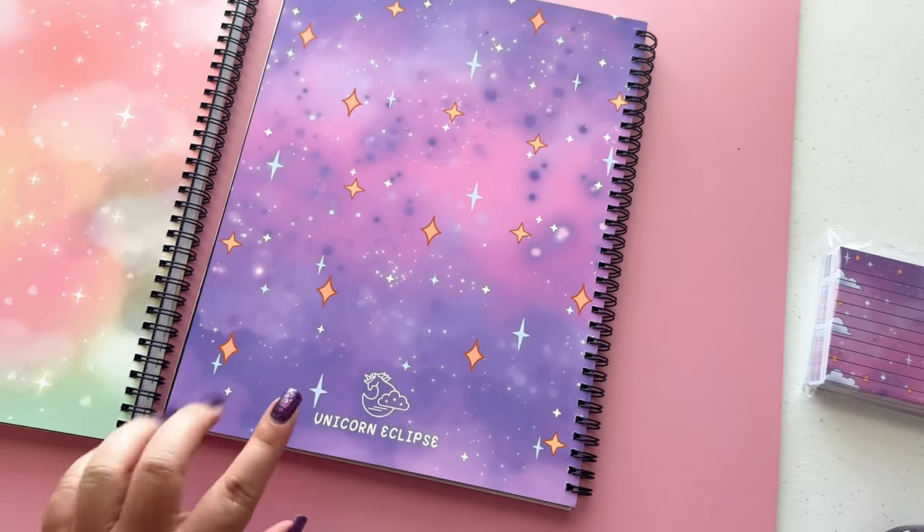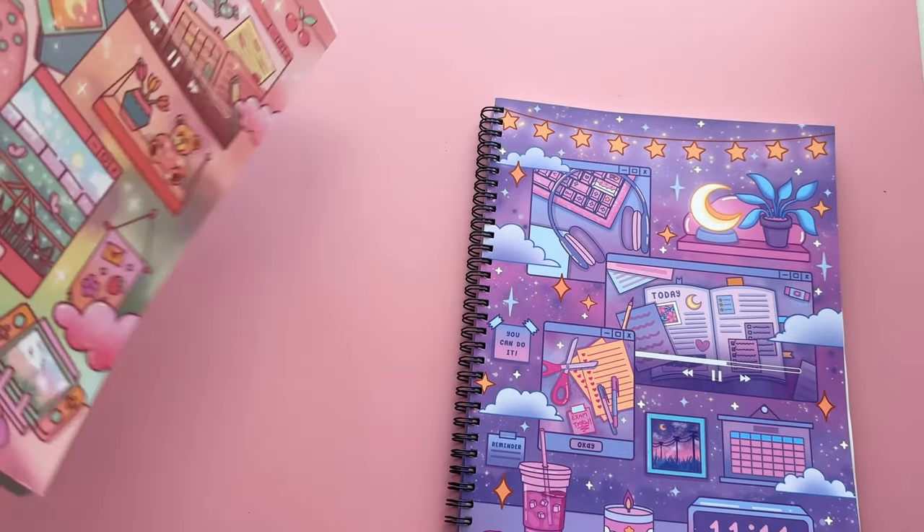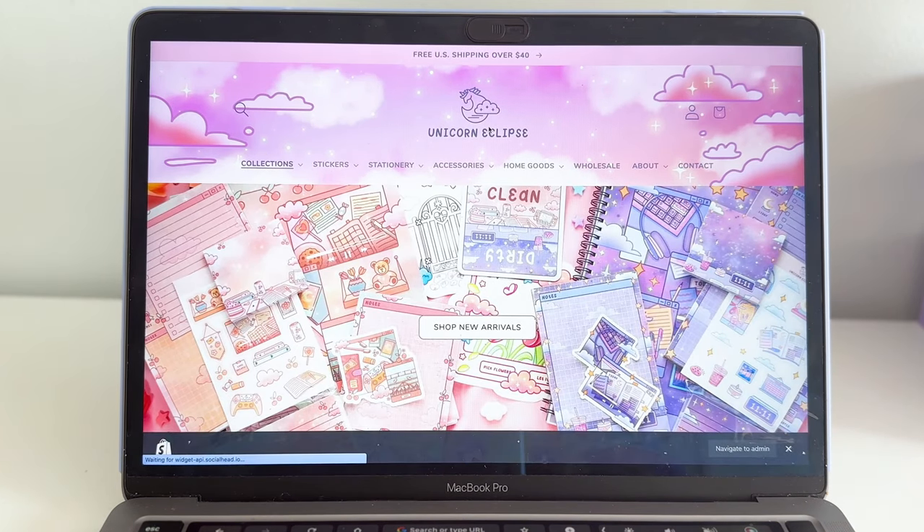It seemed like a lot of people were just fine with it, so that's great. We're gonna see how this launch goes, and if the demand for the notebooks is good then we'll probably continue to make more of them. I hope you enjoy this video — the launch is currently in about 30 minutes, so I'll just be vlogging and walking y'all through how a launch day typically looks.